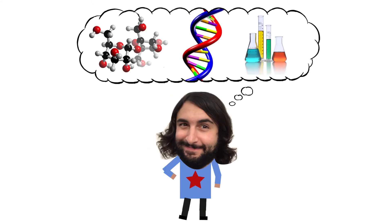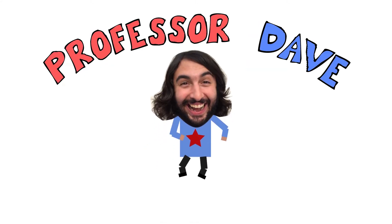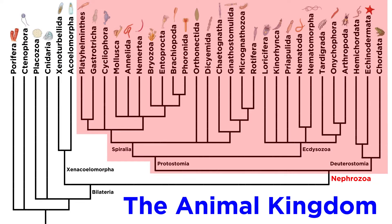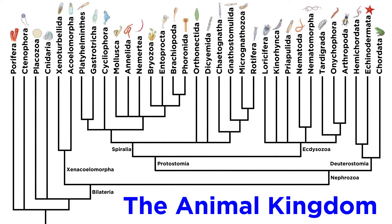Professor Dave Explains. At this point in the series, it's time to start digging into Nephrozoa, which contains most of the animals we are likely familiar with. But before doing so, we have one more rather interesting phylum to discuss, and that is Xenocelomorpha.